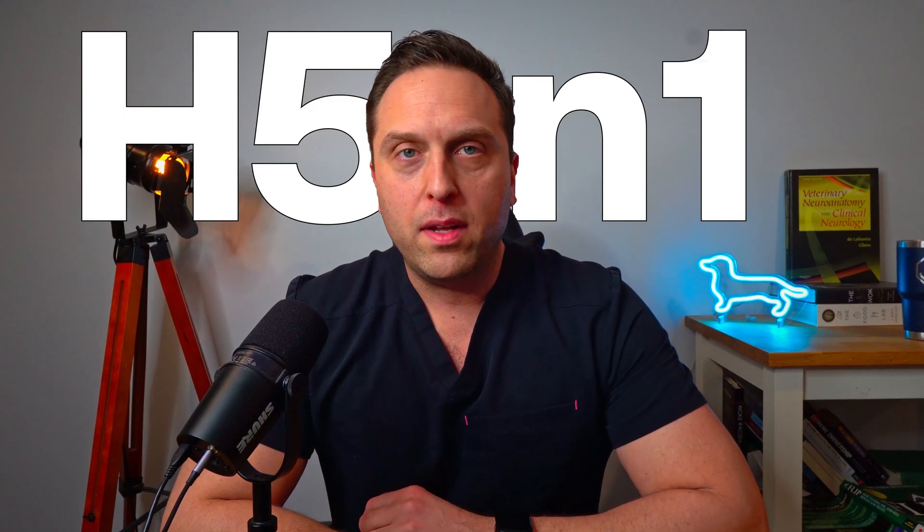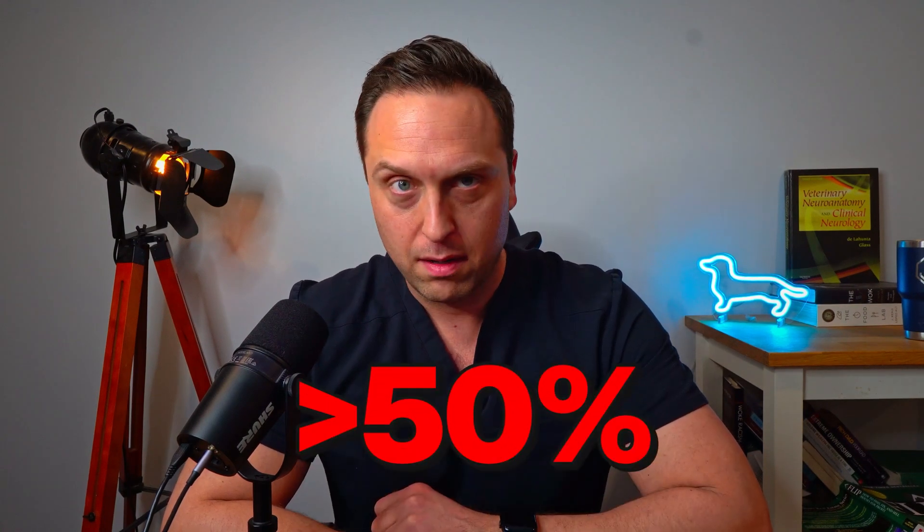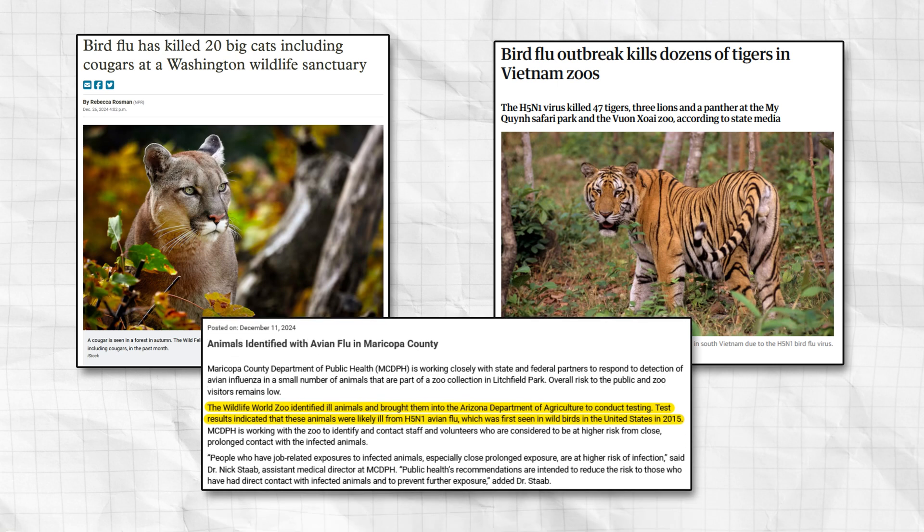Did you know that H5N1 avian influenza, aka bird flu, has infected over 80 cats since 2022 and has a mortality rate that exceeds 50%? Barn cats, feral cats, indoor cats, even big cats in zoos have been infected, along with other species of mammals.